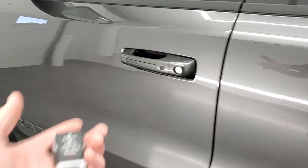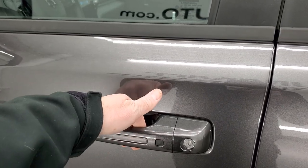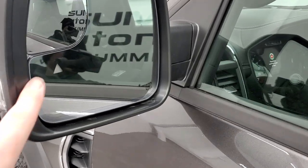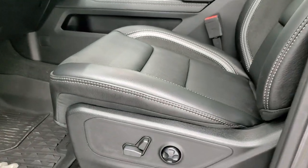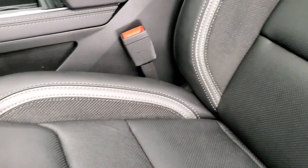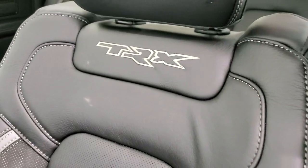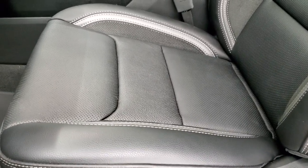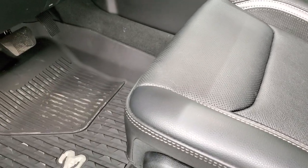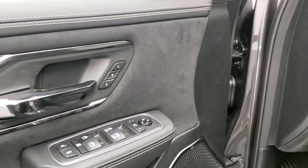It has the enter-and-go system, so you just have to have your key in your pocket, put your hand in the door, and the door will automatically unlock. It also has heated, power fold-in mirrors with blind spot monitoring and directional signals in the mirror. Inside, the TRX Level 2 package gives you black and gray leather seats with suede inserts, the TRX logo stitched into the backrest, lumbar power seats, and factory all-weather floor mats.